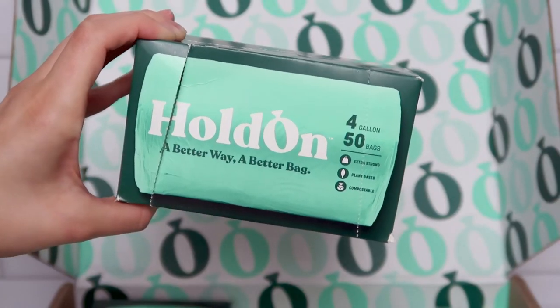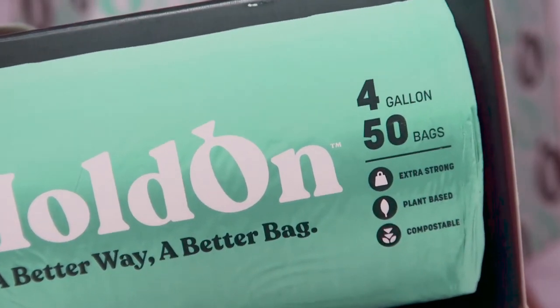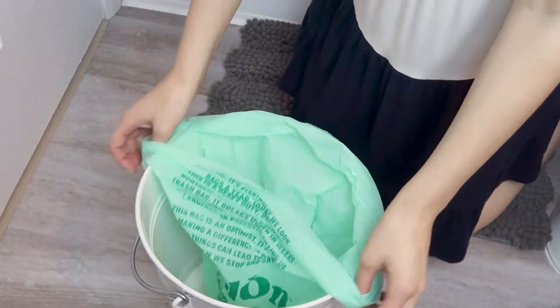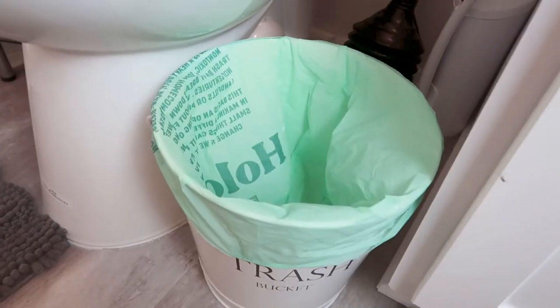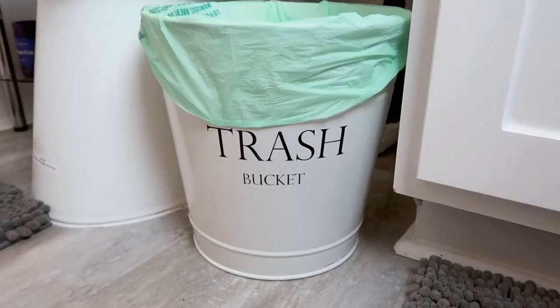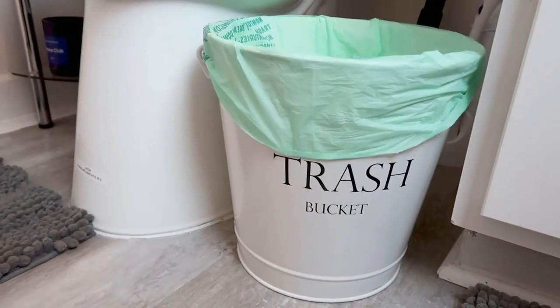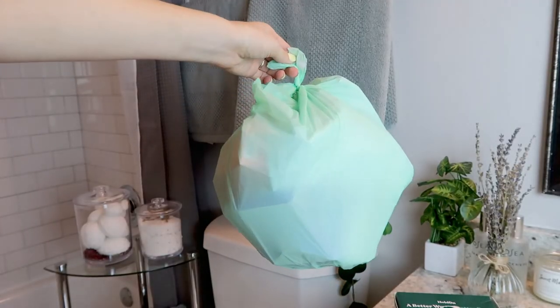The four-gallon bags are really good for smaller spaces like bathroom trash cans, office trash cans, or any small-space trash can. I find that these work perfectly in my little trash bin in my bathroom. These are super easy to use — just like any other regular trash bag. These don't have a drawstring, but you can just tie them up easily and that works totally fine. I just have to be careful not to overfill it, but I think it fills a perfect amount for a smaller trash can.